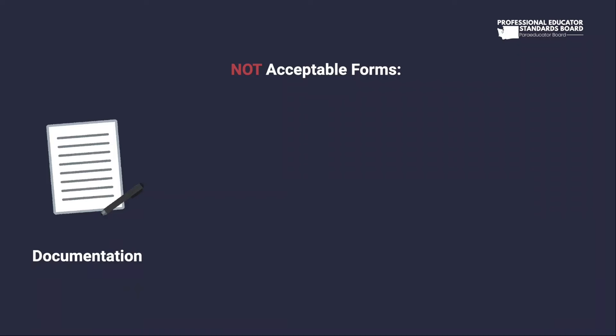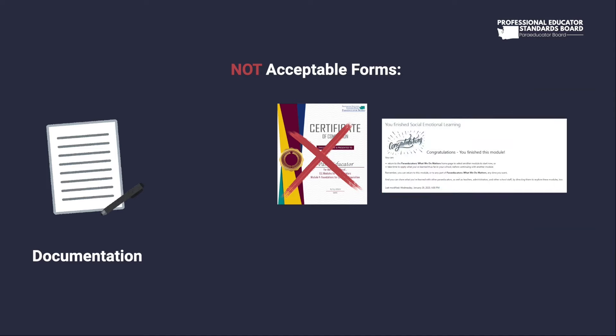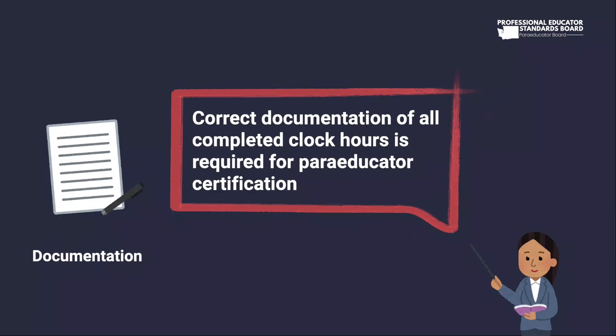Non-accepted forms of clock hour documentation include certificates of completion — these documents can be printed and displayed in your home but are not accepted as clock hour documentation — and screenshots of clock hour transcripts. It is the paraeducator's responsibility to keep track of clock hour documentation. If you cannot provide the documentation, the training will not count toward official clock hours for your paraeducator certificate application.